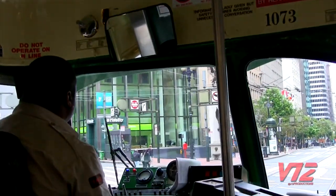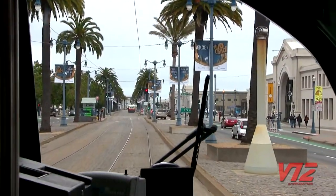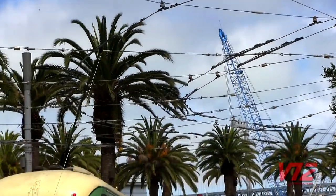Most of the fleet consists of PCC cars dating back to the 40s, although there are several that were built much earlier. Unlike San Francisco's famous cable cars, the streetcars are much larger and powered by electricity.